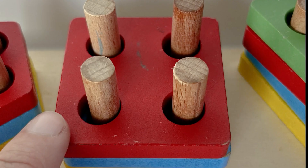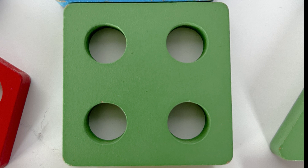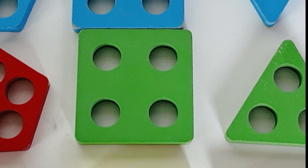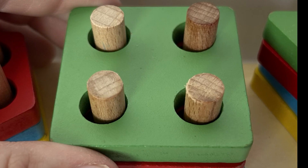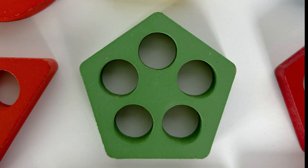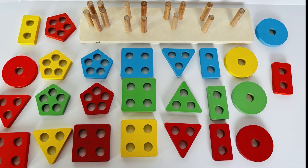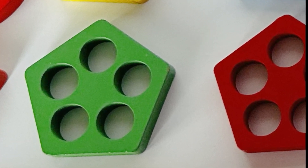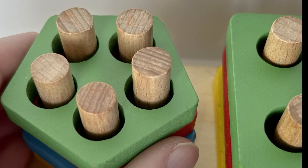Now we have a square — we need to find a green square. Where would our green square be? You found that really fast, nice job! Let's get it back on our puzzle. Up next we have — do you remember? — a pentagon. That's right, we need to find a green pentagon. Where could it be?